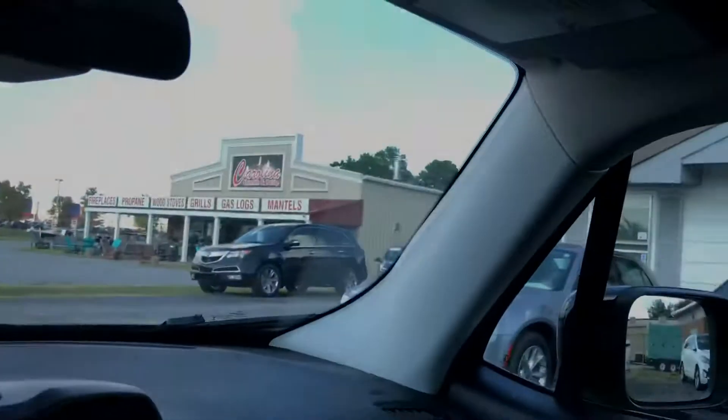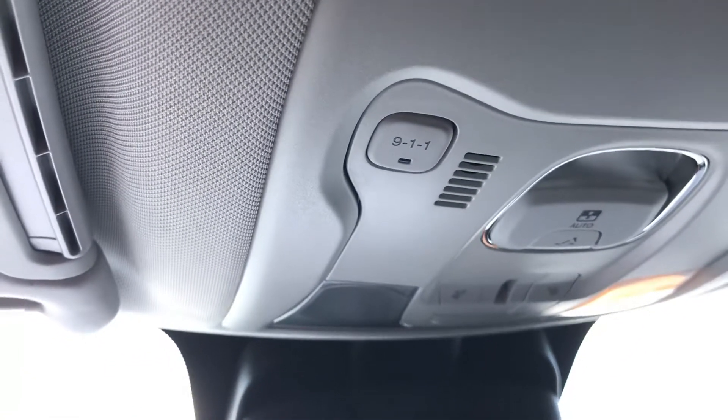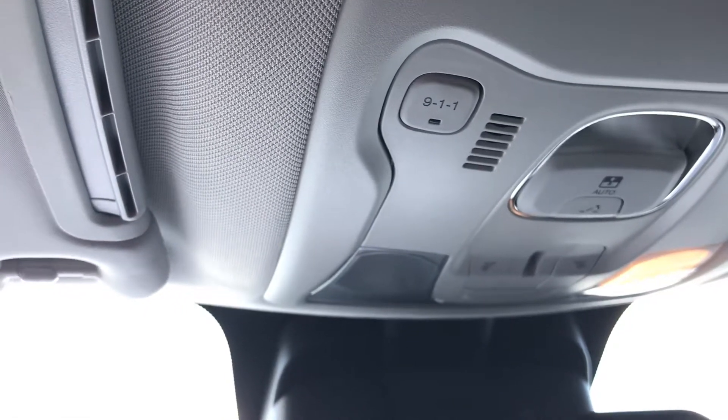One of the things about this SUV that makes it wonderful is it has a 911 call button, which is really cool. Also, this vehicle comes equipped with two sunroofs that are panels that come out — one up front, one in the rear — so it's almost like a convertible.